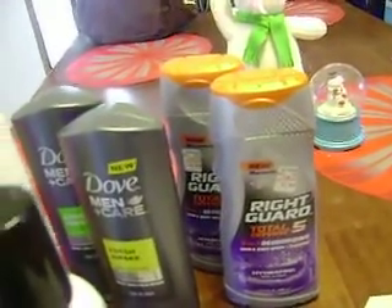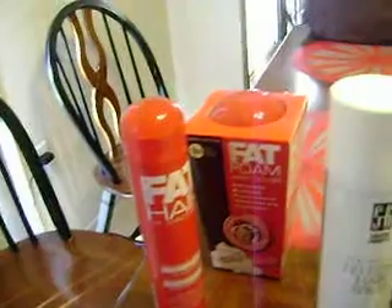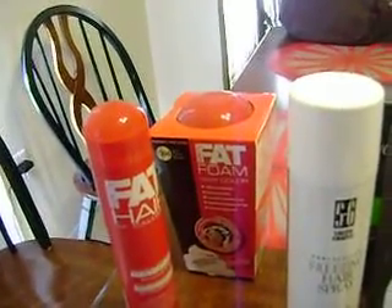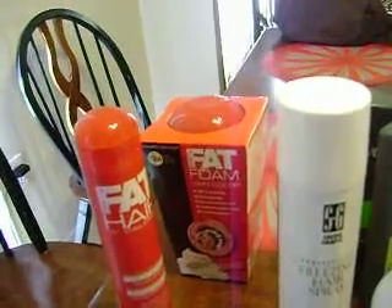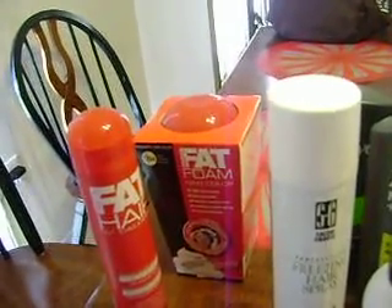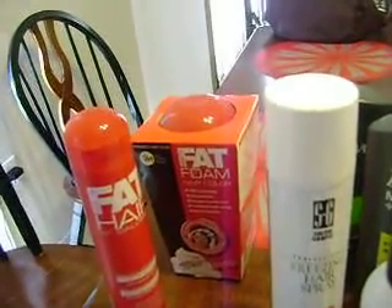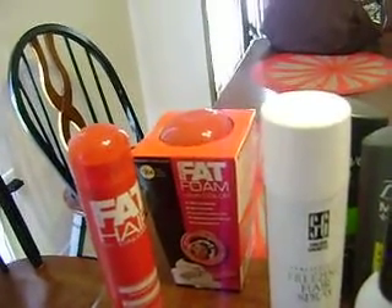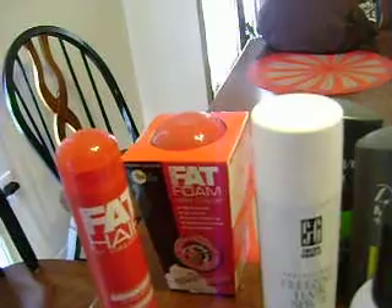And then the Samy deal — it was $8.99, I had a $5 off coupon making that $3.99, and then you get $5 in UPs. So that's a $1.01 money maker for both of those.